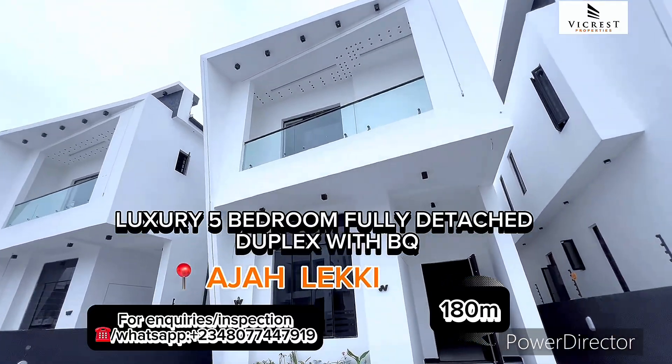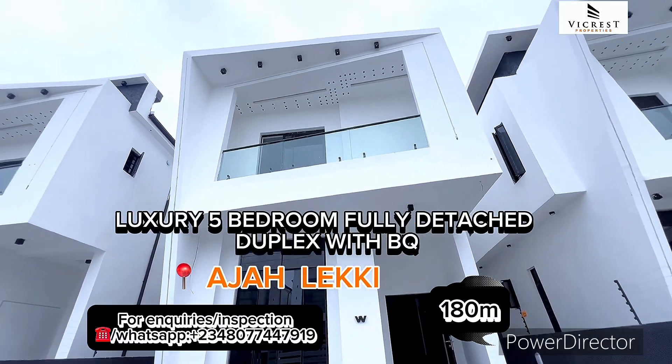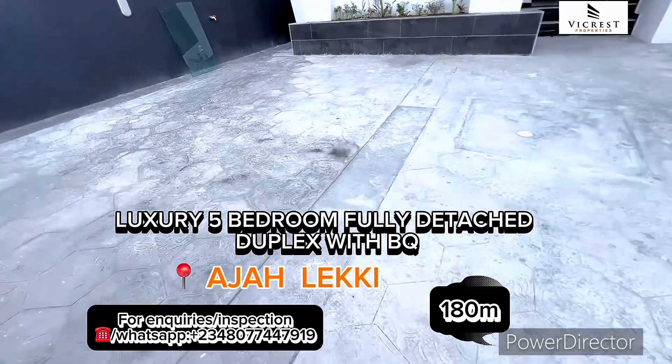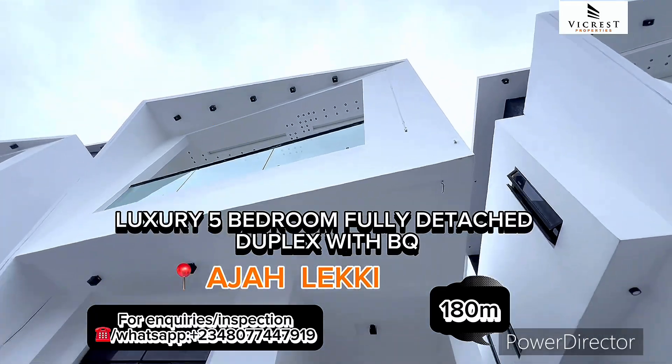House for sale in Ajah Lekki Lagos Nigeria. This is a luxury five bedroom fully detached duplex with a spacious compound and BQ. It's a secure, gated compound — you're alone in the compound.